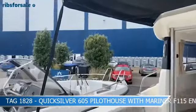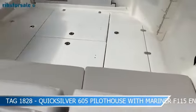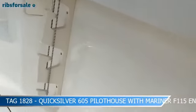Every rib boat and engine has been professionally inspected by our engineers, with a warranty on our stock boats giving you total peace of mind. If you are a boat owner looking to upgrade, give us a ring to discuss part exchange options.